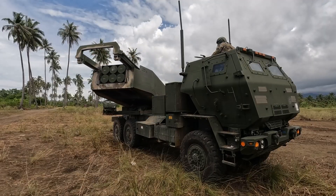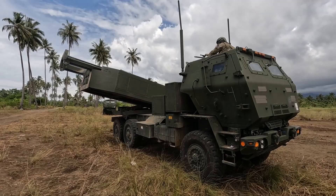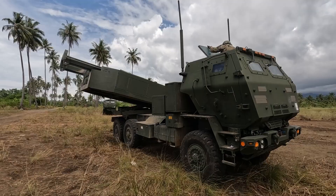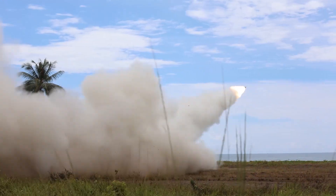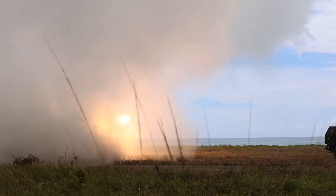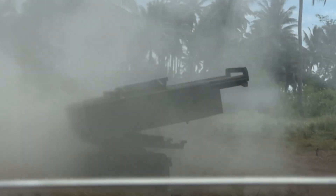So what exactly can HIMARS do? At its core, HIMARS is a six-rocket launcher mounted on a five-ton truck chassis. But it's not just about rockets — it's about options. The Guided Multiple Launch Rocket System, or GMLRS, rockets have ranges of up to 70 to 90 kilometers depending on the variant. These rockets are GPS-guided, giving HIMARS extraordinary accuracy — it can land within a few meters of its target, an incredible leap compared to Cold War-era artillery.